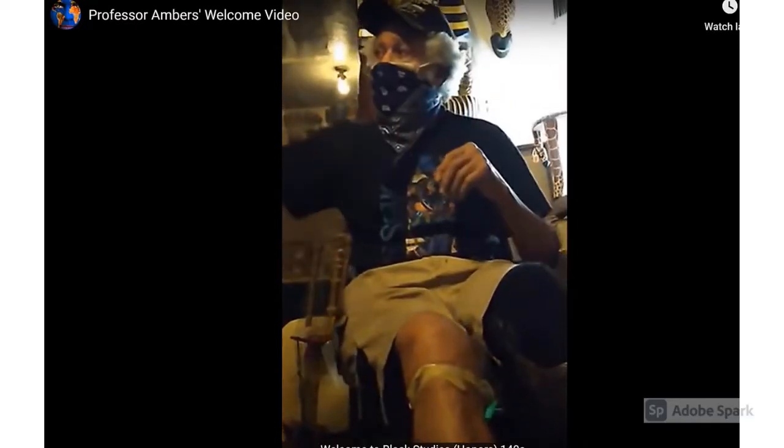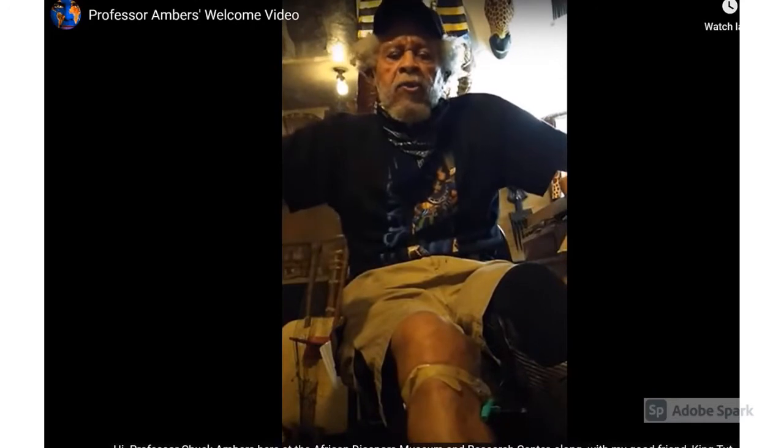Hi, welcome to Nutrition 150. I'm Carrie Johnson and I'll be your instructor. Good evening, I'm Professor Chuck Embers and I'm here at the African Diaspora Museum and Research Center that I created some 22 years ago.